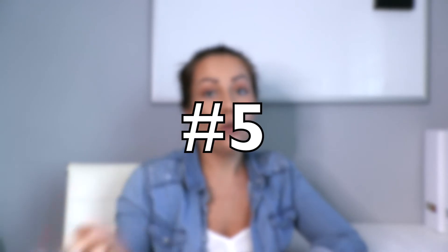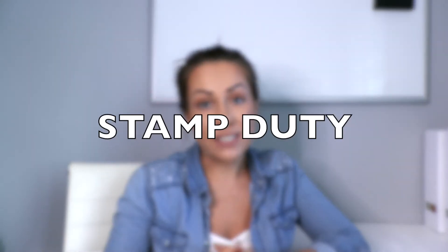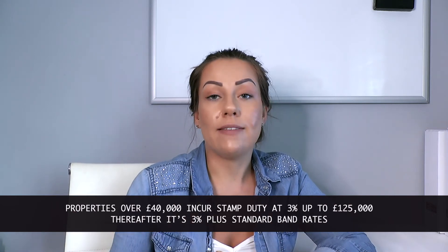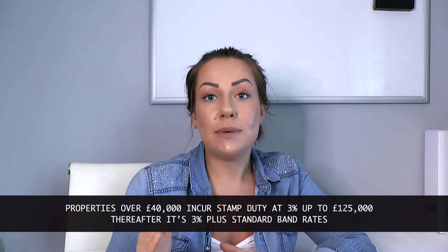Number five follows on from the extra costs, as it involves stamp duty. When you purchase a property over a certain amount there is a tax called stamp duty that is payable to the government. When it comes to buy-to-let properties, because they are deemed an additional property, if the property value is over £40,000 you will have to pay stamp duty. Initially it is at 3% up to £125,000, and above that it is 3% higher than your standard rate bands.